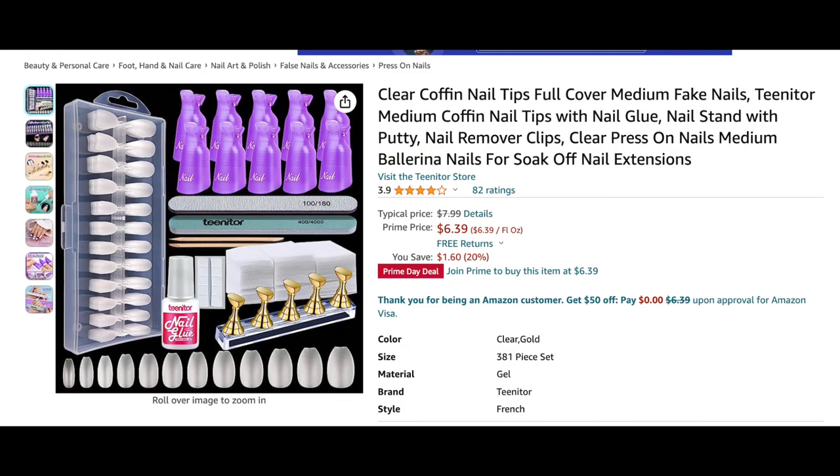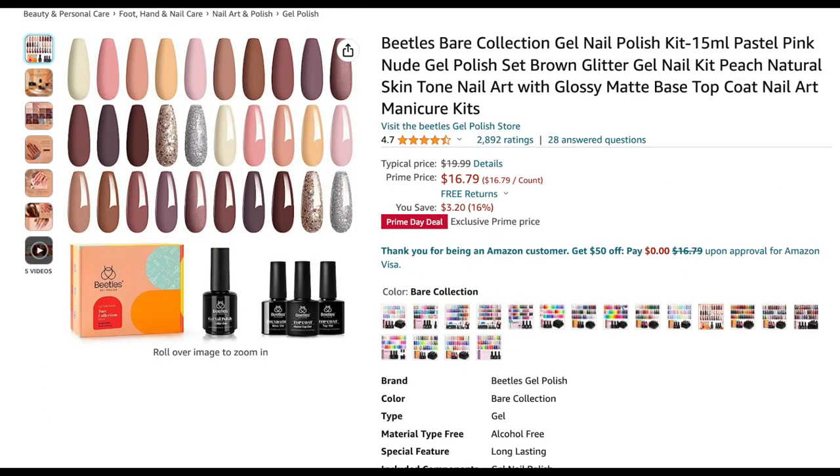Next is this press-on nail kit, and I really like it because it can accommodate those who have wider nail beds. It's a short-to-medium coffin nail tip kit that comes with 600 tips, soak-offs, lint-free wipes, nail stain, nail glue, and even clips for soaking your nails off — all for only six dollars and 39 cents. I thought that was a really good deal.